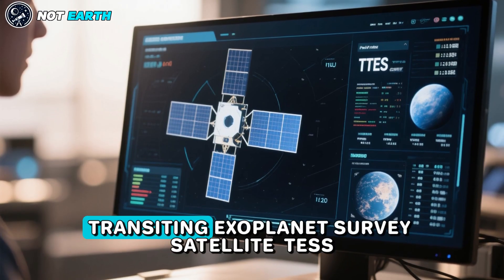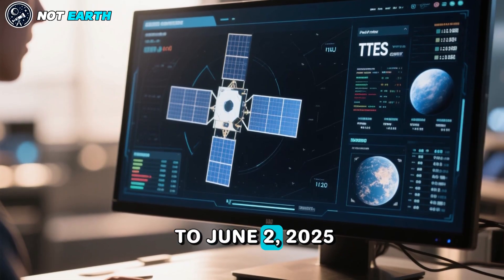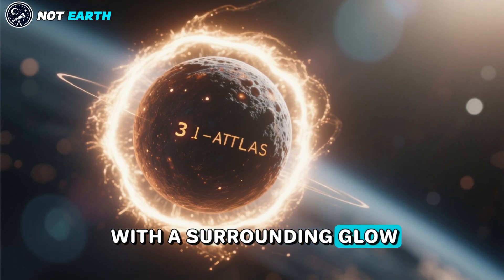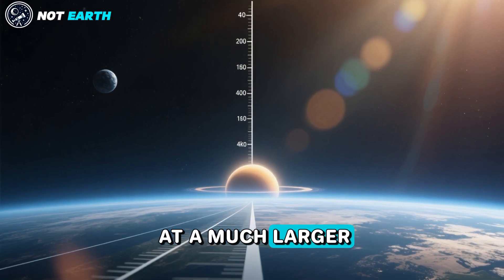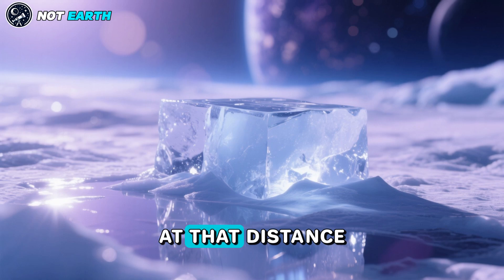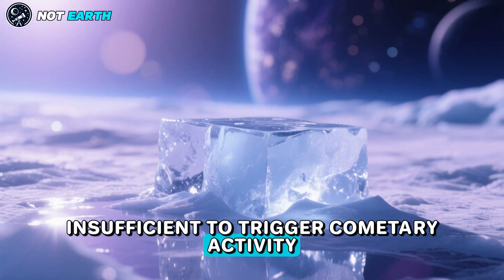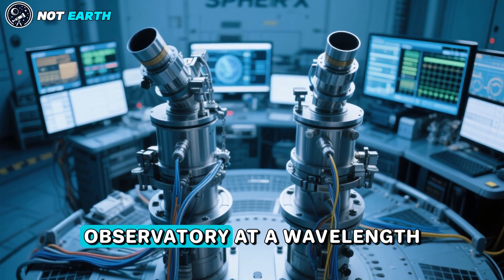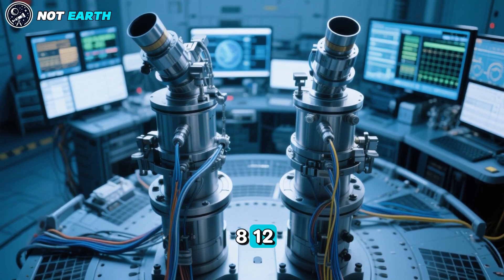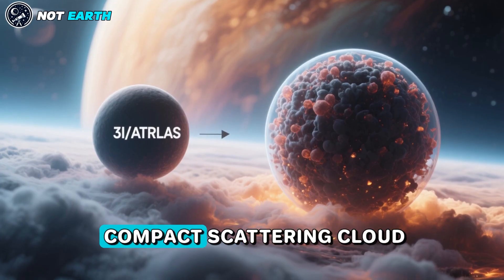Early data from NASA's Transiting Exoplanet Survey Satellite (TESS), taken on May 7 to June 2, 2025, suggests that 3I Atlas may have been active with a surrounding glow of scattered sunlight already at a much larger heliocentric distance of six times the Earth-Sun separation. At that distance, the warming of water ice by sunlight is insufficient to trigger cometary activity. The flux detected by the SPHEREX Space Observatory at a wavelength of one micrometer from 3I Atlas on August 8–12, 2025, suggests a huge nucleus, or alternatively a compact scattering cloud, with a diameter of 46 kilometers.